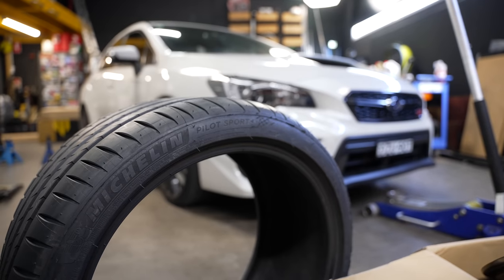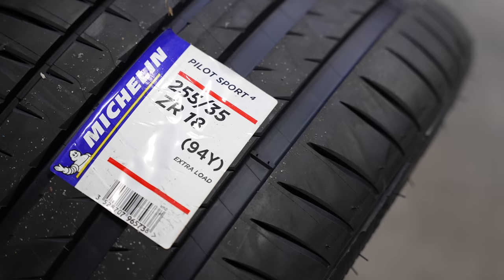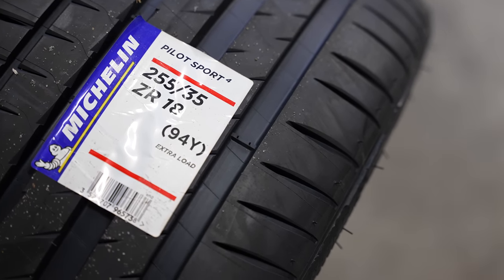The Pilot Sport line of tyres is co-designed with manufacturers like BMW, Mercedes, Audi, and Porsche, with a tread pattern design that comes from their experience in motorsport. Short version: get yourself a good set of wheels and tyres before you do anything else.